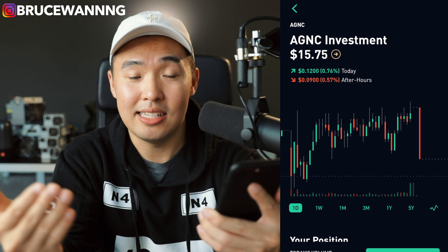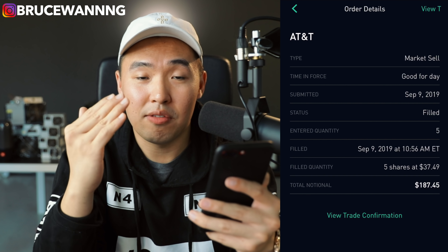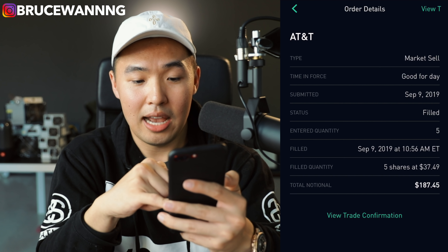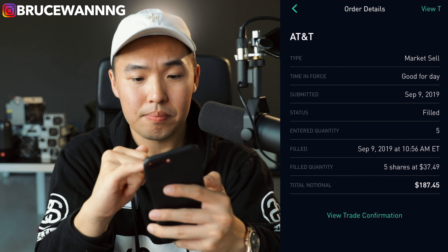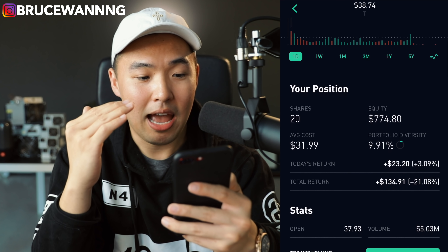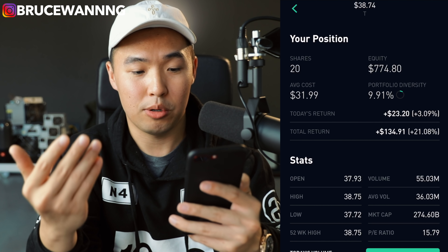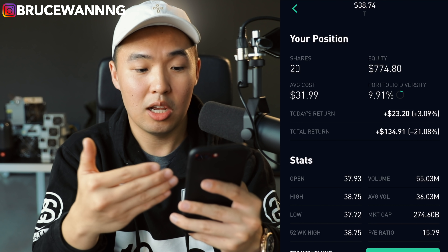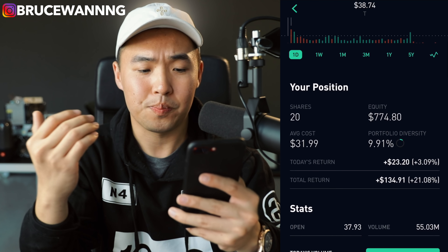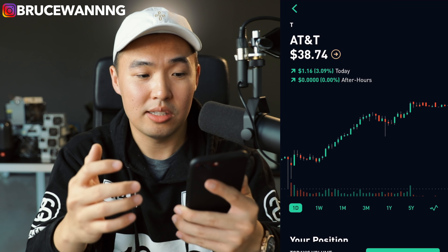Not every stock is just going to blow up like AT&T, and that leads me to AT&T. I sold five shares of AT&T yesterday at $38.50 and I profited a lot from that. Just keep in mind my portfolio is still relatively small. I had 25 shares at the beginning of the week. My average cost is about $32, and today's return is $23, with a total return since I started investing in AT&T of $135. You can do pretty well with a small portfolio investing in very high quality stocks like AT&T.